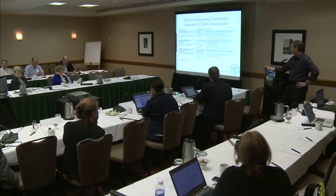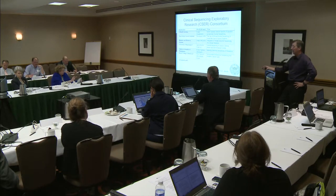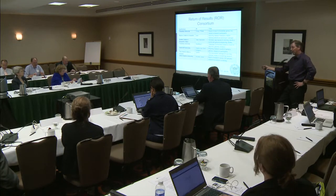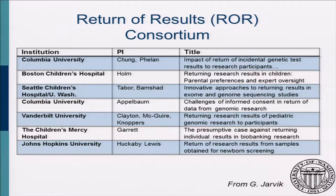Baylor College of Medicine, led by Sharon Plon and Will Parsons, is doing pediatric tumor sequencing. Quite a diverse group. We reissued the RFA last year and are about to add a few more groups to expand the consortium. We work very closely with a separate group — the Return of Results consortium out of our ELSI group, which includes a lot of the big names in ELSI research — and meet at least once a year together to tackle many of the same issues.